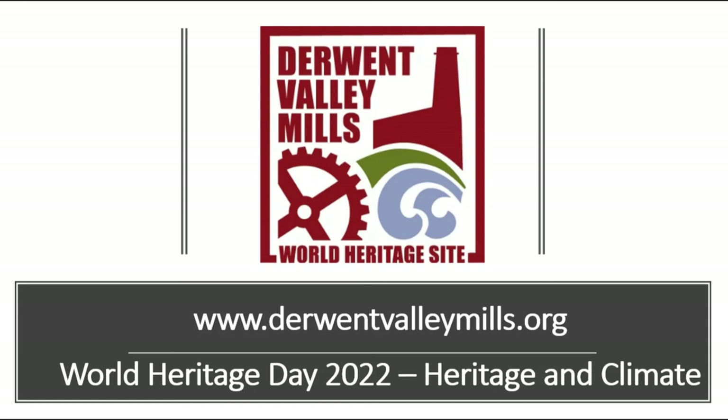Learning from the past to protect the future is key in the Derwent Valley Mills World Heritage Site. From hydropower to sustainable communities, caring for landscape and habitats to low carbon transport, we still have much to learn and do. Visit our website at www.derwentvalleymills.org to discover more, visit yourself or get involved.